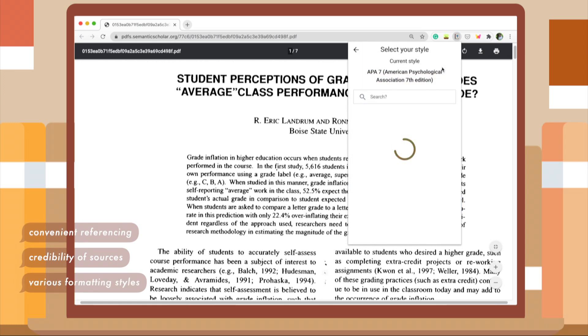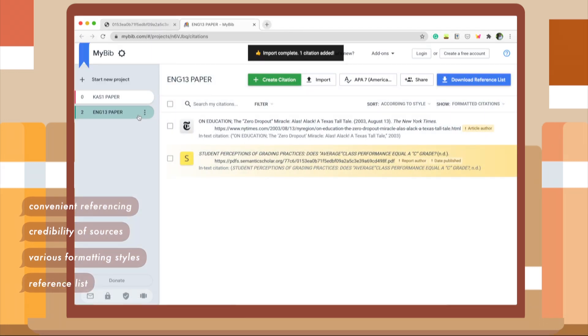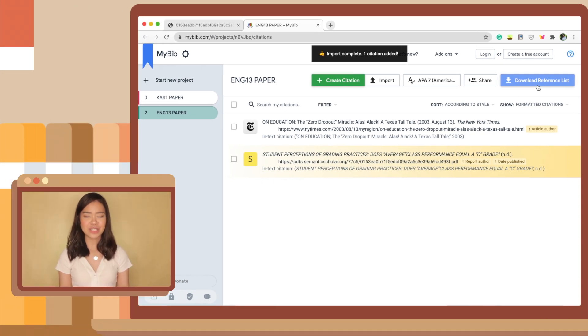You can also change the formatting style to whichever format your school uses — I just use APA because it's mostly what we use in school. What's great is if you have a list of sources to reference, you can simply save the project, choose whichever heading you want, then download the reference list and you're done. Easy access to a citation generator makes a huge difference because referencing is usually the last thing we do when writing a paper, and sometimes you lose your sources. Having it at the top of your browser in one click means you won't feel the need to push referencing to the very last stage.